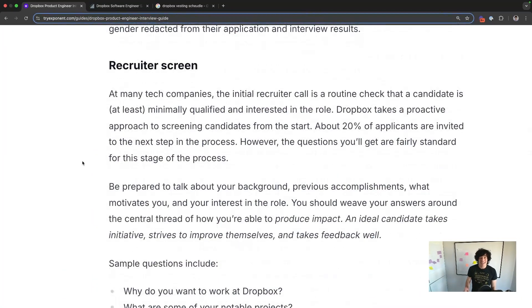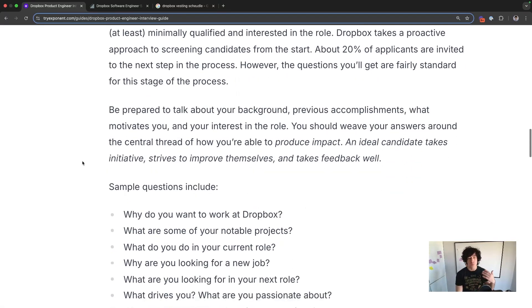Their recruiter screen is different. At most tech companies it's pretty lightweight — they see if you're minimally qualified and interested, and you move on. Most companies pass recruiter screen candidates through about 70-80% of the time. At Dropbox, it's flipped — you're only going to pass about 20% of the time. For the most part, this is because of candidates not showing a high enough level of communication skills or enough business impact. So make sure you bring it even on the recruiter call.